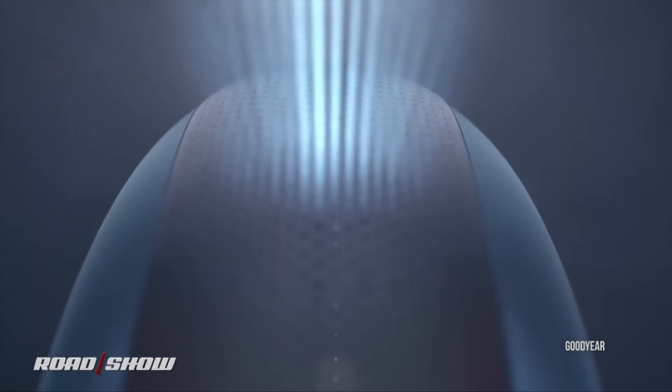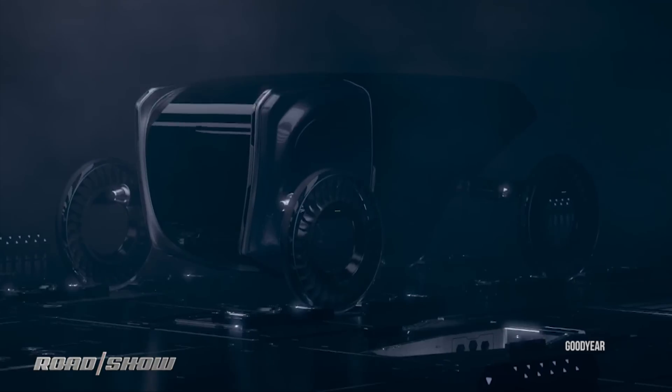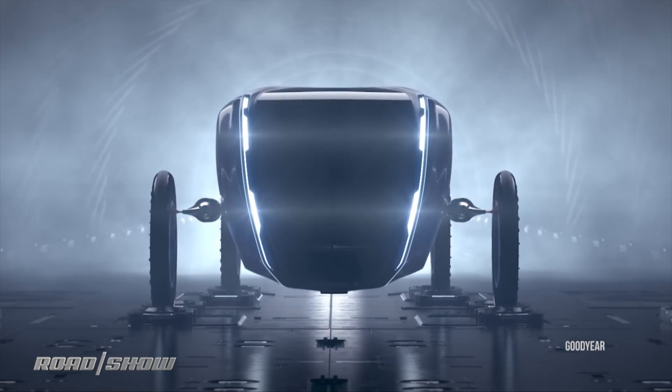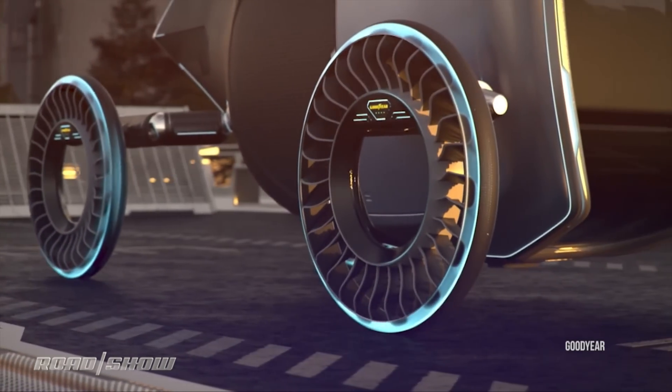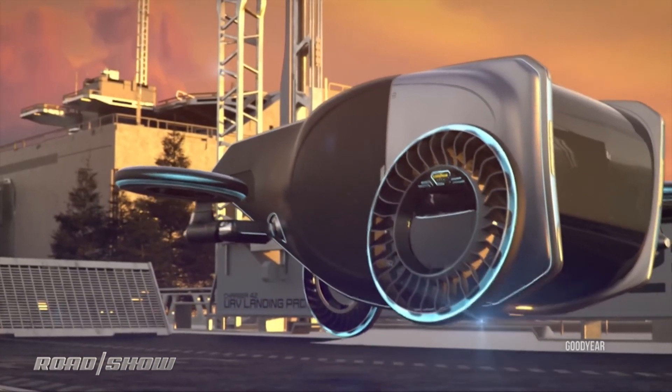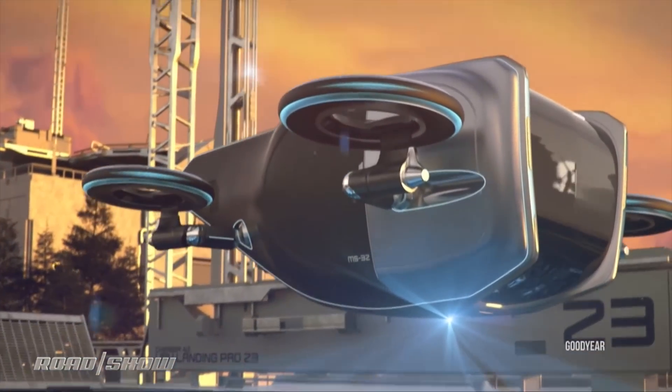Goodyear just loves to stretch our brains. Their new Aero concept would function as a narrow, non-pneumatic tire when it's on the ground, then articulate to become a turbine-style propeller when it's in the air. That's right — it's 2019 and we're envisioning self-flying cars.